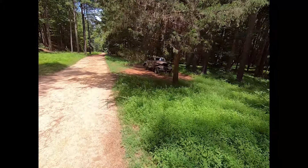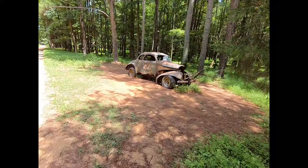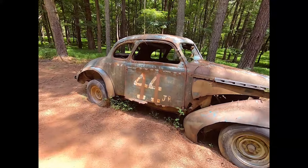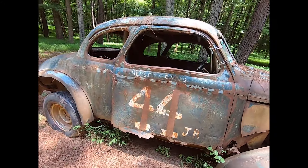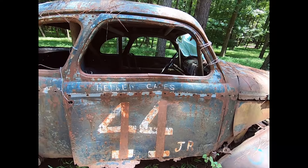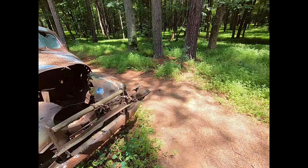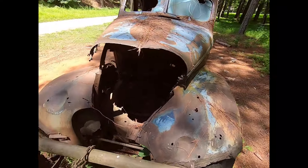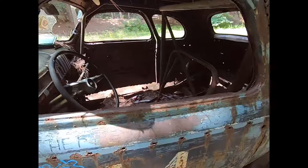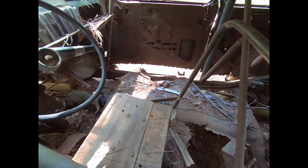So this car here — I can't identify it. It's number 44 Junior, so there must be a 44 Senior somewhere. Herbert somebody. Interesting. It's got a tow hitch on the front, no motor, but the transmission still looks like it's there. A little rotted out with some sheet metal — I think I could fix it.